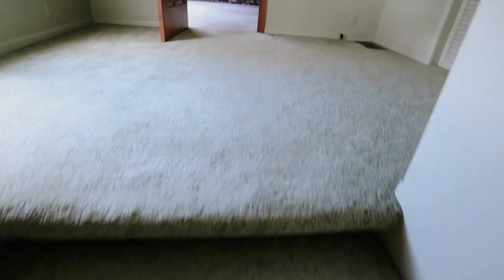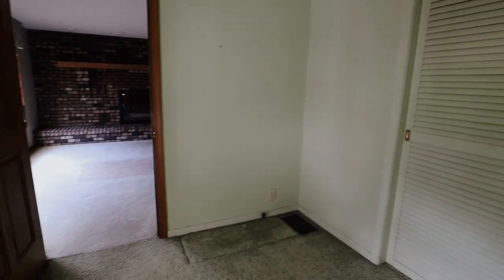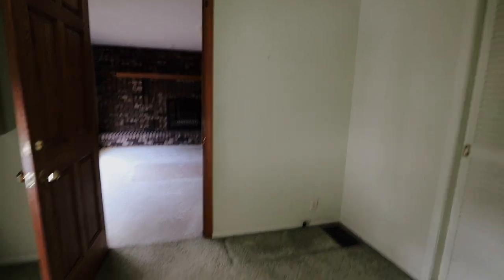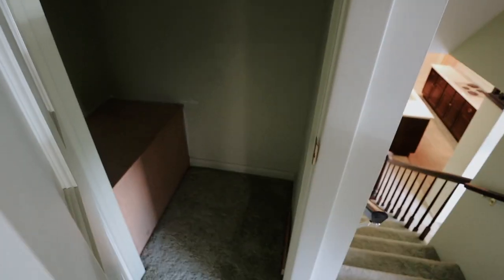Moving on up, we go up these stairs and this is an attached garage apartment where they used to live. For context, this is where they originally lived and then they built on all of this other stuff. Here we have just a closet — as you can already tell, there's a bunch of storage, which is crazy.